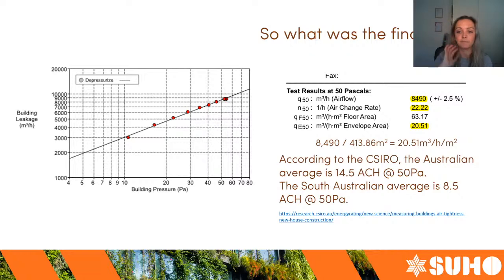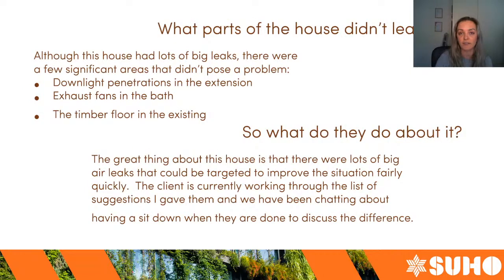In summary, it's a really high score. The great thing is that there is a lot that can be done — there are lots of really big-bang-for-buck targets that I gave the client in my report, and they are currently working through my list of suggestions. There were also areas in this house that didn't pose a problem: the downlight penetrations in the extension were good, the exhaust fans in the bathroom were fine, and the timber floor in the existing home showed no air leakage — which is quite significant. I've been in similar houses where the timber floor was like an air hockey table. The fact that this floor had good integrity was a really good thing because it would probably be one of the most tricky things to fix.